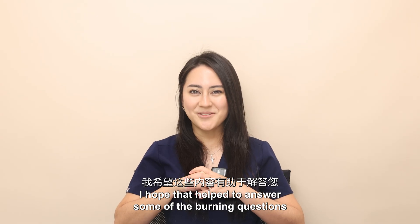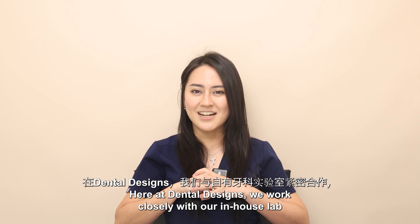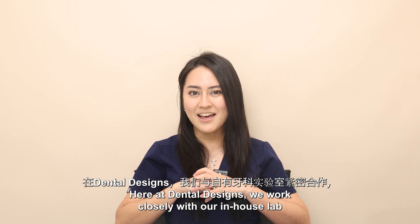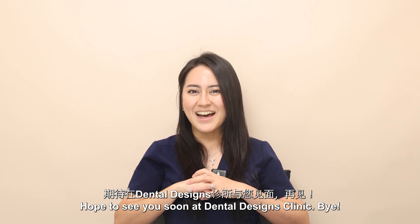I hope that's helped to answer some of the burning questions you may have had about zirconia crowns. Here at Dental Designs we work closely with our in-house lab to offer you aesthetic and durable zirconia crowns. Hope to see you soon at Dental Designs Clinic. Bye!